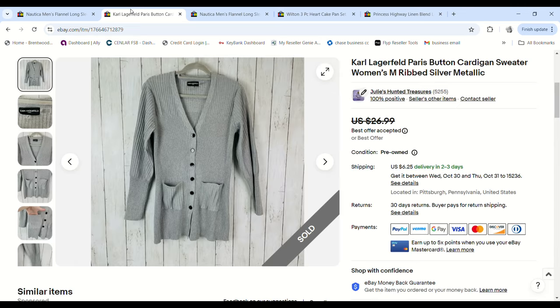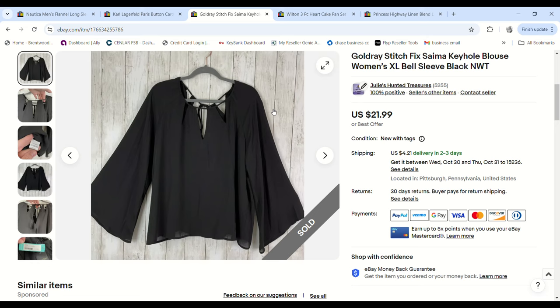Then we have this Karl Lagerfeld sweater — I just showed this in a haul video. I picked it up at the bins. Someone sent me a $22 offer and I was just in the mood to move things this weekend, so I accepted. We paid $2.45 and I made a $13.48 profit.